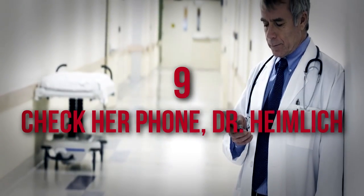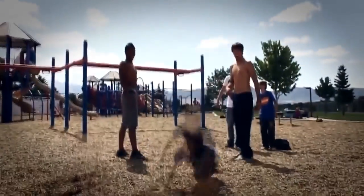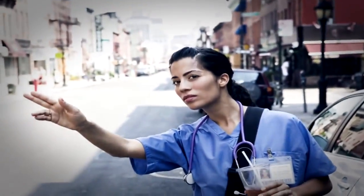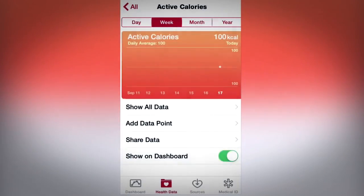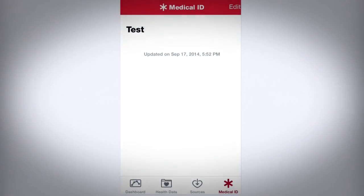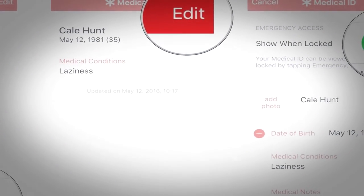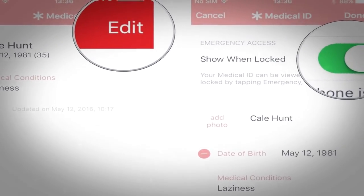9. Check Her Phone, Dr. Heimlich. Suppose you fall and break your leg in public. A doctor arrives to help, but you can't remember which painkiller you're allergic to. The Apple Health app is designed to provide emergency information to medical personnel, even if you're incapacitated or unable to work your device. If you enable the feature Show When Locked, a quick emergency lookup of your stats can be displayed to anyone within seconds.